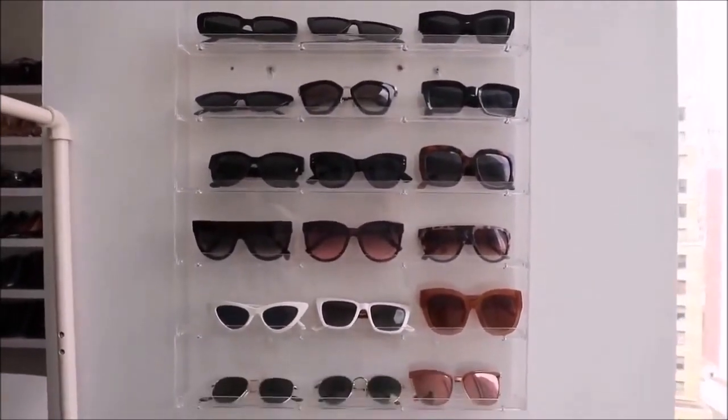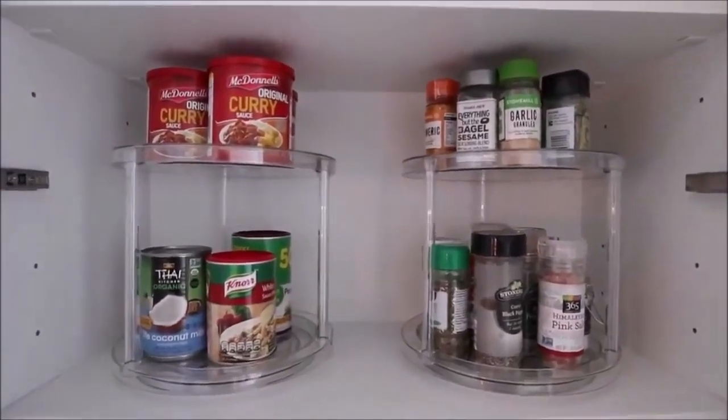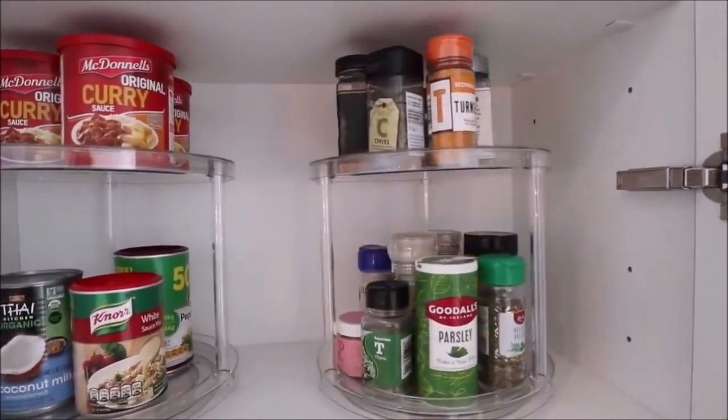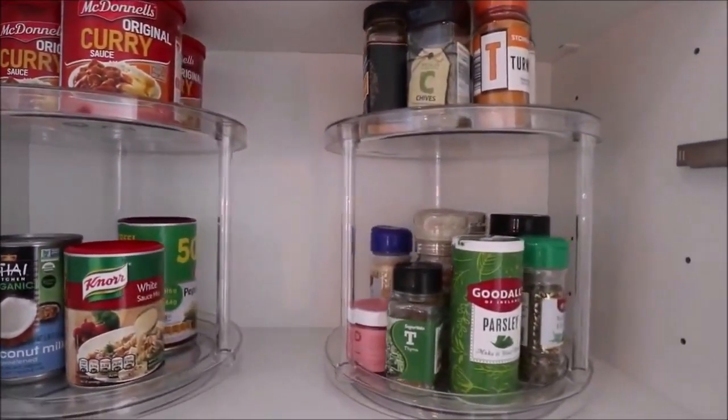Next up is the kitchen — probably my favorite area for organization. We did a transformation about two to three months ago, which I'll link below. One standout product has been our lazy Susans on the shelf above the sink. They're the best things ever for utilizing space — you can fit so much on them, they look really slick and tidy. They're also great if your cabinets are quite high, and they aren't too expensive either.